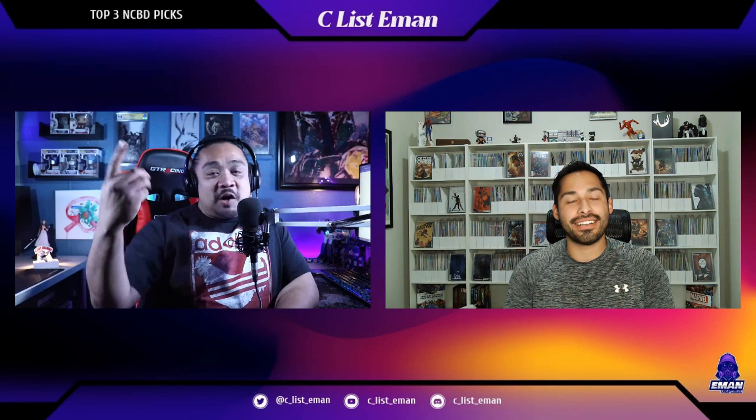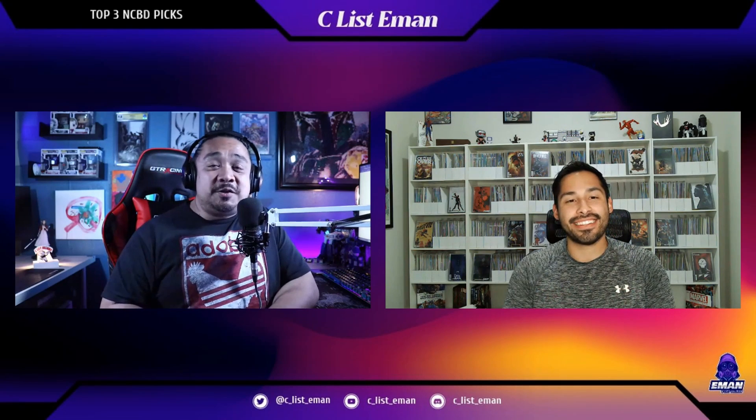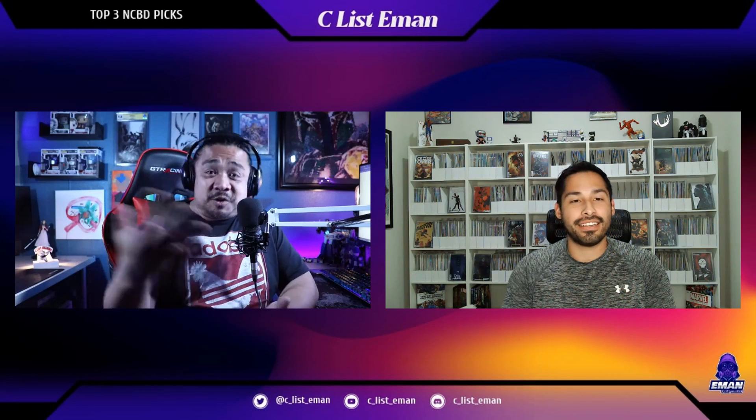Let's get everything started. We're going to talk about our top three new comic book day picks for May 25th, 2022. We're going to start off with my guest, Manny. Manny, do us a favor — what is the first book you're going to be talking about this week for May 25th?